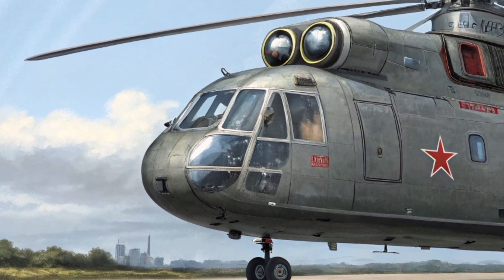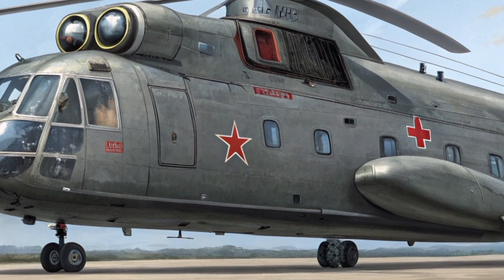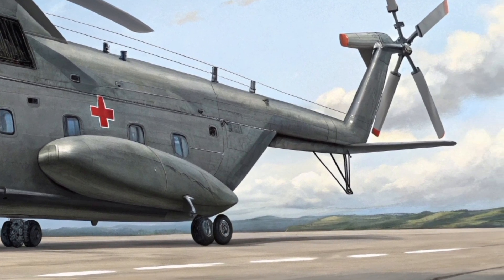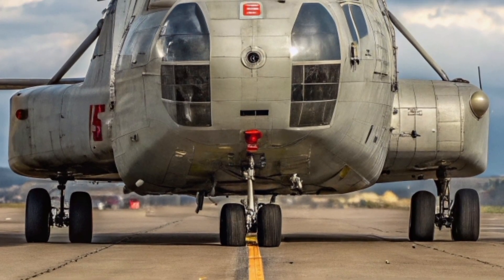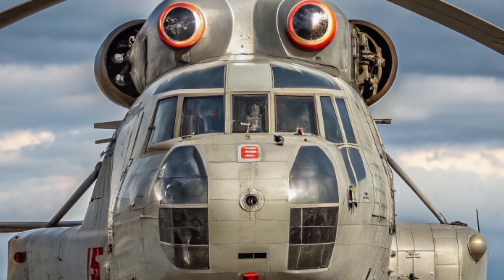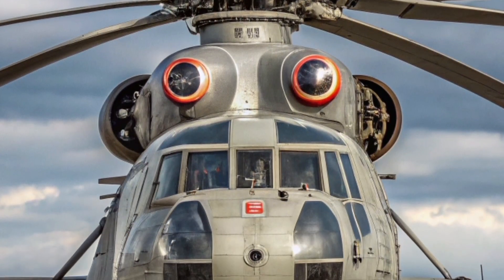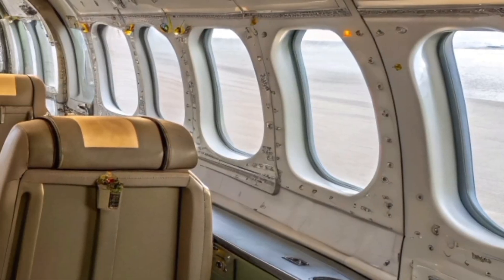This flying titan earns its spot on our channel through sheer engineering excellence, unrivaled design, and mind-blowing performance. When it comes to the Mi-26, size isn't just impressive — it is record-breaking. Measuring an astounding 131 feet in length with a rotor diameter of over 105 feet, this Soviet-era masterpiece is longer than a Boeing 737, dominating any landscape and casting a shadow over almost every other rotary-wing aircraft in existence.